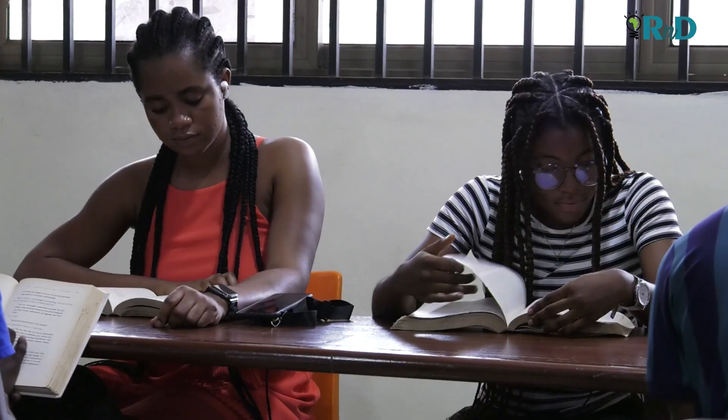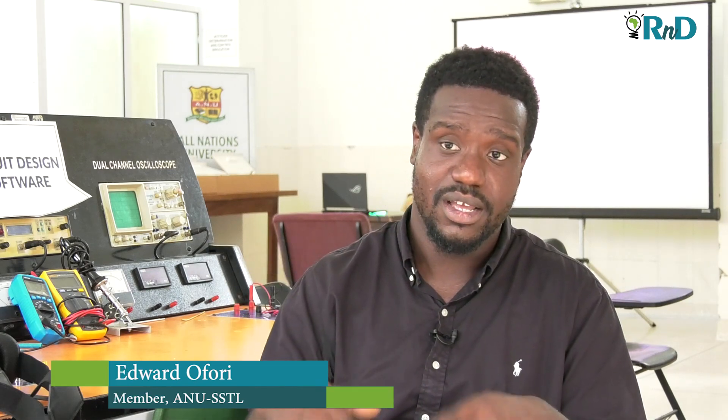Even if the classroom is closed, learning is still happening. And that's when my colleagues decided to use different industrial sites in Ghana.